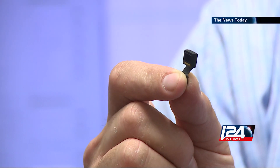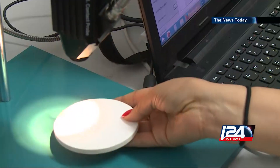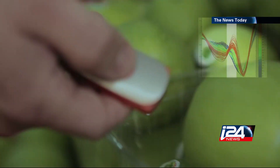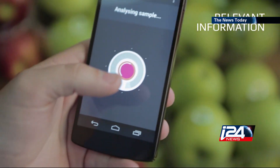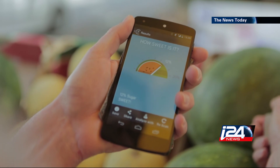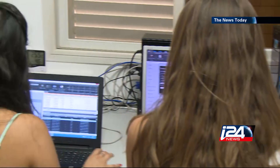SCiO is in fact a much smaller version of an existing technology called a spectrometer. In order to give us information about the chemical components of an object, it projects a light onto them, absorbs the light reflected back, and breaks it down into a spectrum. SCiO is then able to tell us not only how many calories are in our food, but how sweet the fruit we are about to buy is, or when we should eat the avocado in our kitchen.